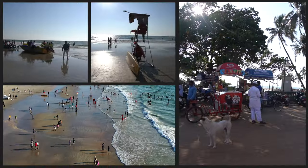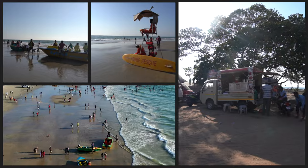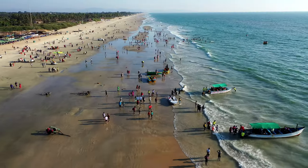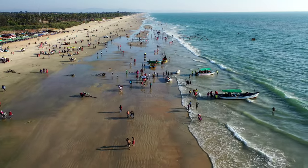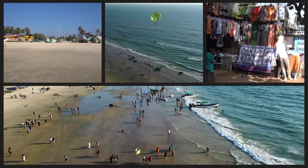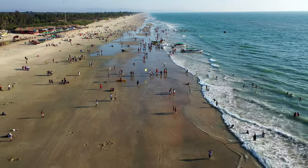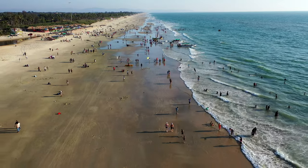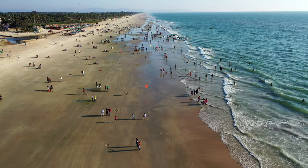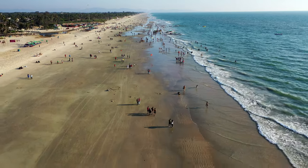When you first arrive at the beach, you probably arrive from the main road at a place called the circle. That's the busiest part of the beach and potentially a part to avoid. The beach is kilometers long and that's just one arrival point — it's where you get the boat trips, the dolphin trips, the parasailing, with lots of people selling things. It's a busy, messy area, and it's the dirtiest part I've seen so far in Goa, mainly because it's just so busy.